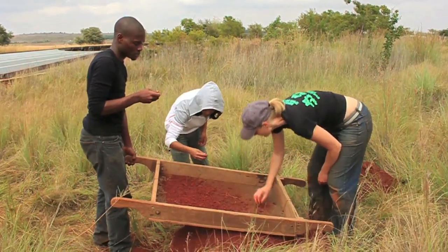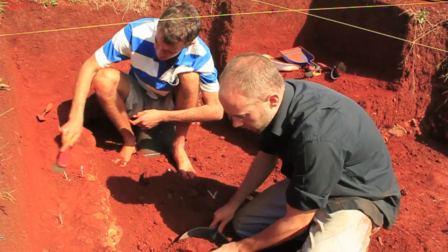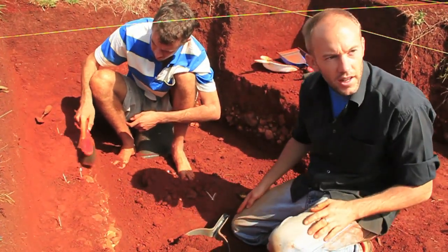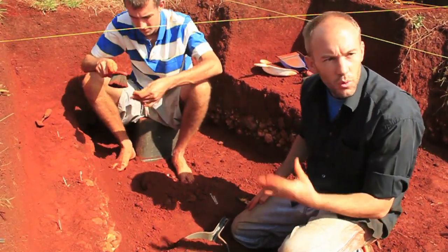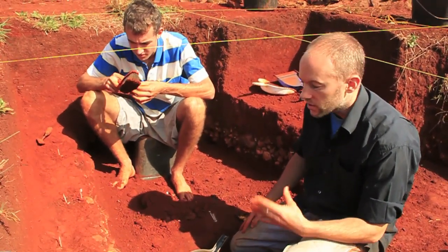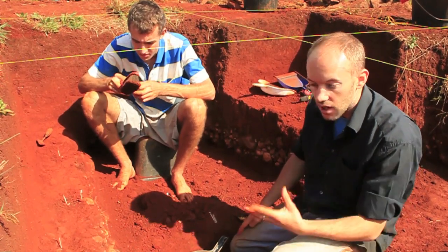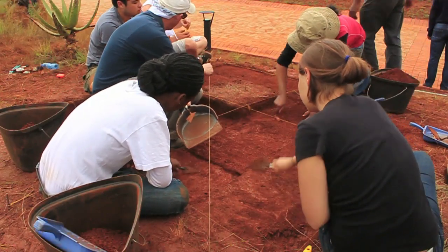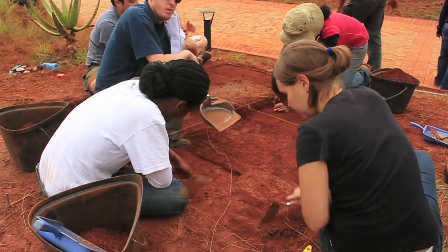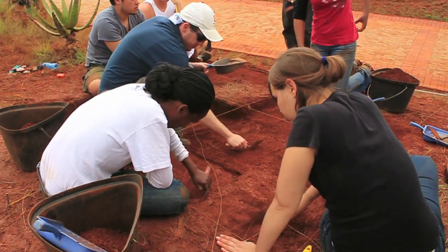These tools are classed as Early Acheulean, which means they look like they're about 1.5 to 1 million years old — which is very old. We think the most likely hominid to produce these tools was Homo ergaster, though we don't really know because we very rarely find bone and stone tools in the same place.